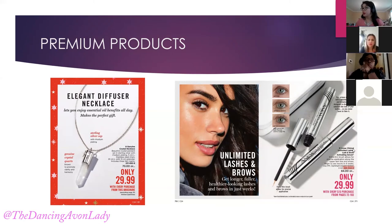Same thing here with the new clinical lash serum for the eyes and brows. If they have a qualifying purchase from pages 72 to 103 of $15 or more, they can get it for $29.99. That's with every $15 purchase, so if they want two of these, they just need to order $30. I've had customers in the past who would actually double their orders so they can get two of the premium products.